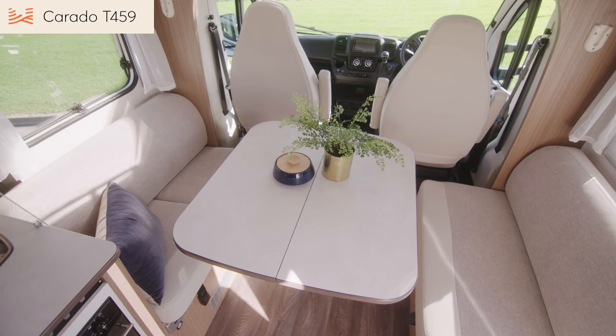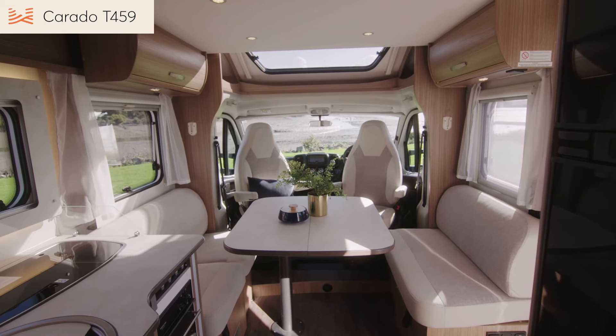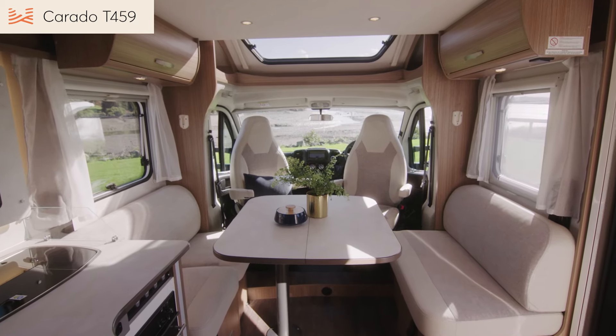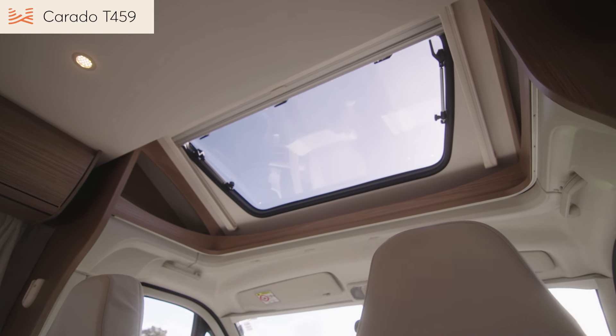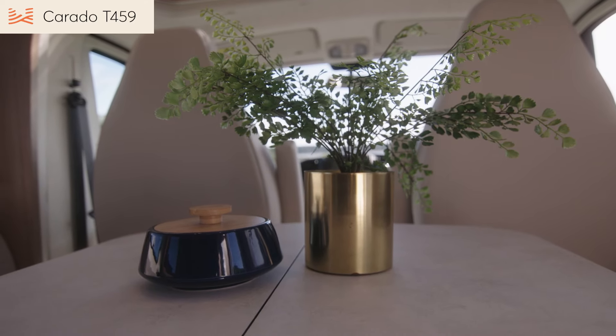The main highlight of the T459 is the extra generous front lounge. It's amazing what a couple of clever design features have done to really open up this space, so that this 7.4-metre motorhome feels so much bigger. The cab sunroof in our up-spec New Zealand edition adds to the light and airy feel. There's seating for four plus a big table.